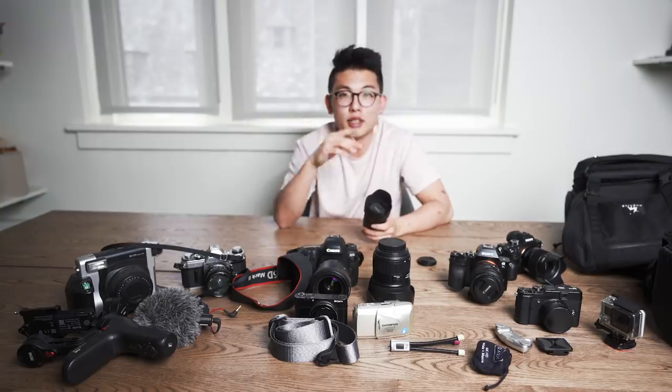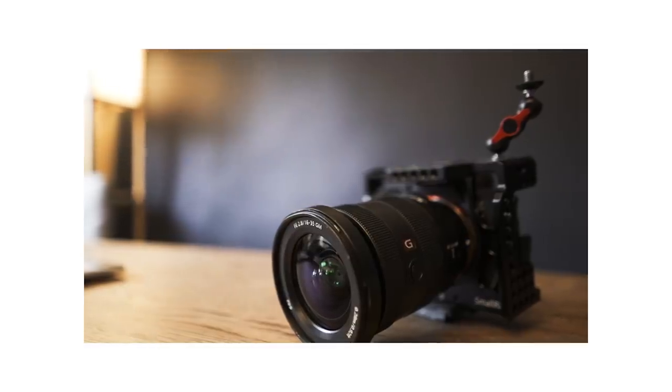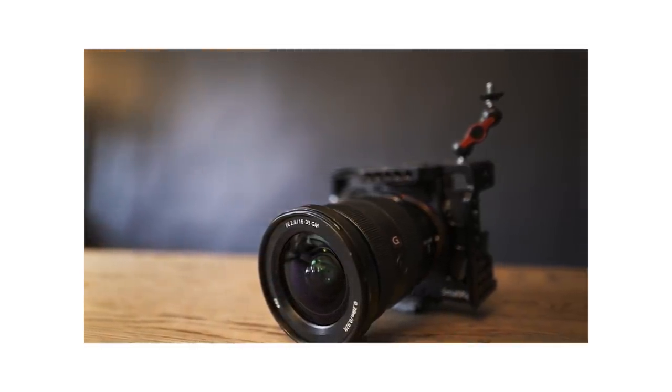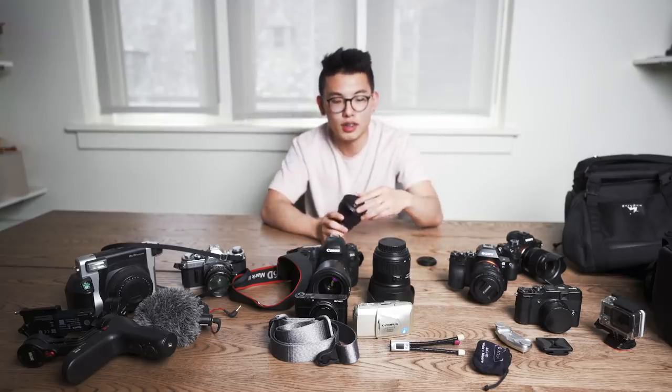The other main lens I usually use is the Sony 16-35G Master, which is currently filming on the Sony a7 III. Some of this equipment is actually bought by Princeton University, so some of the stuff I'm showing isn't necessarily mine, but it is what I use on a daily basis for my content creation.